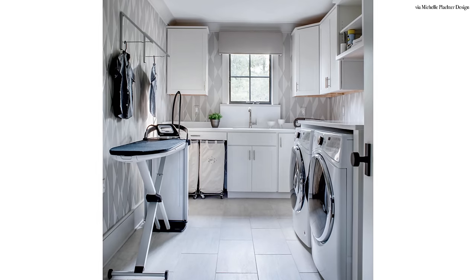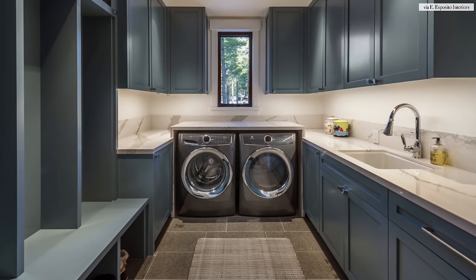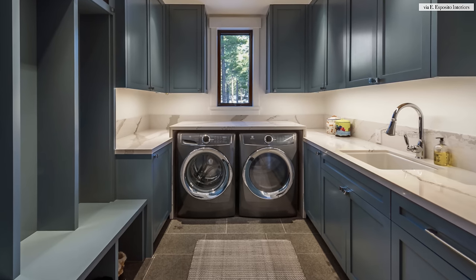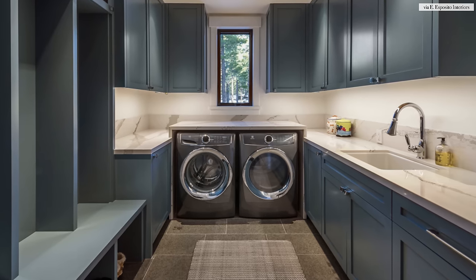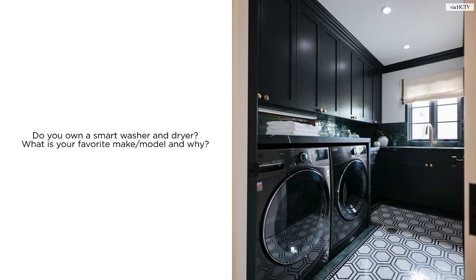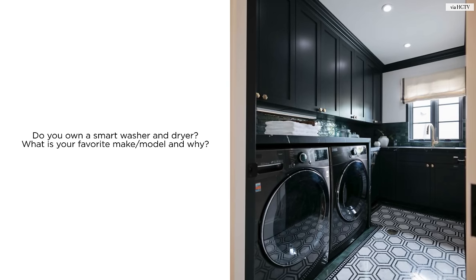The latest models on the market actually cut back on how much time you spend doing laundry. Some models even have built-in wi-fi and are compatible with a smartphone app so you can choose the cycle, start and stop times, and get notifications when your clothes are ready. Sadly these washers and dryers don't do any of the sorting for you, but invest in a quality washer and dryer and spend less time doing laundry and more time doing the things that you love.